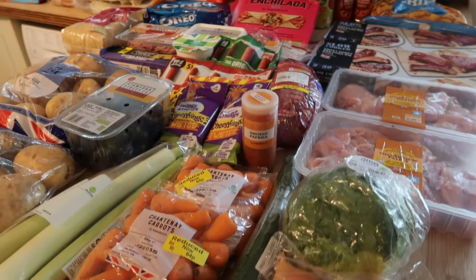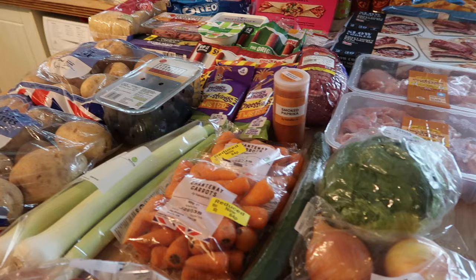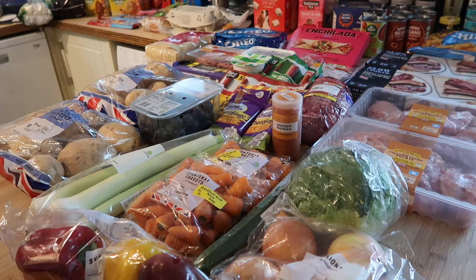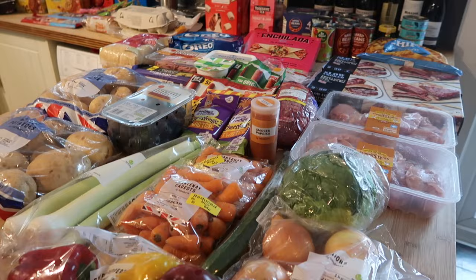Hello and welcome back to my channel and to another food shopping haul. This week is quite a big haul because I didn't go shopping last week — I just did the odd top-up shop because I'd bought a lot the previous week. So there is a lot here. It's also Easter and the start of the school holidays, plus my sister's visiting and we've got people over for dinner tonight.